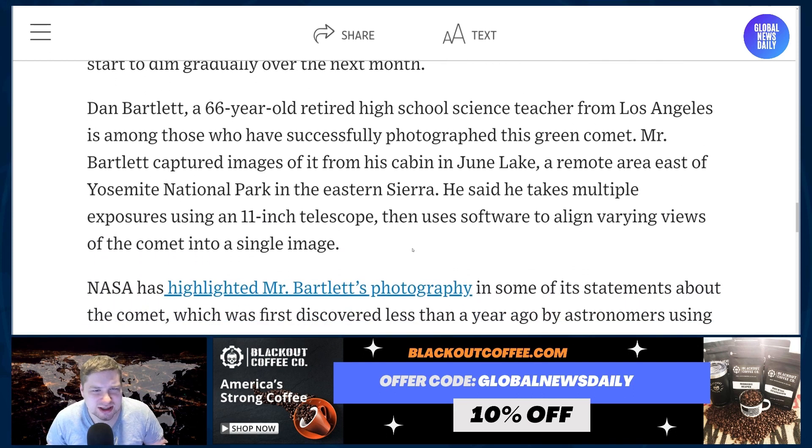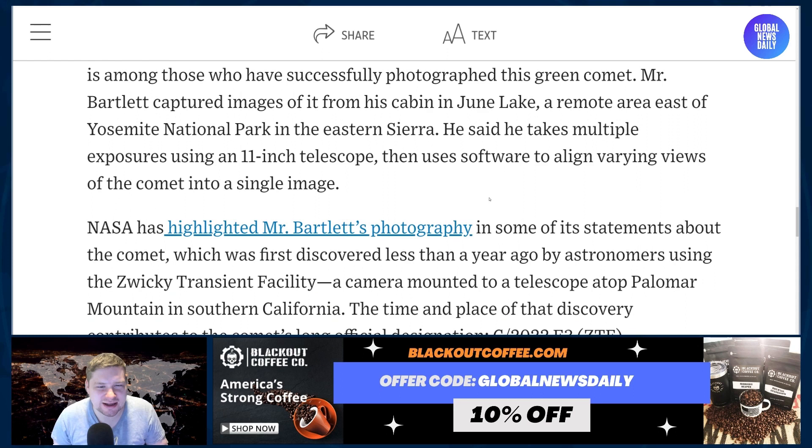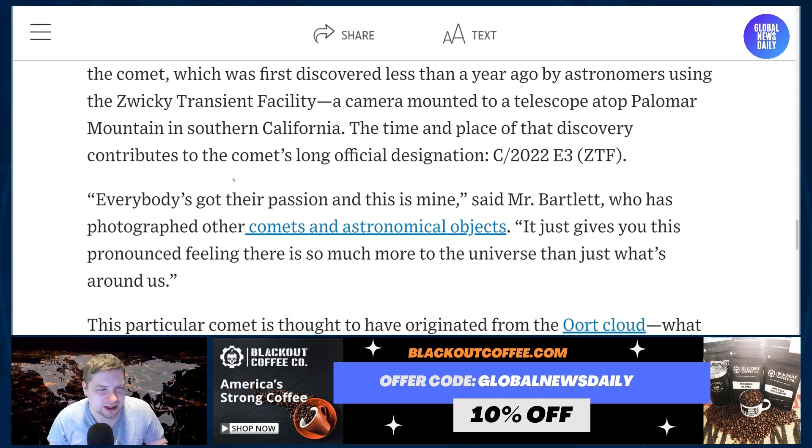Dan Barclay, a 66-year-old retired high school science teacher from Los Angeles, is among those who have successfully photographed this green comet. Barclay captured images of it from his cabin in June Lake, a remote area east of Yosemite National Park in the eastern Sierra. He takes multiple exposures using an 18-inch telescope, then uses software to align varying views of the comet into a single image. NASA has highlighted Barclay's photography in some of its statements about the comet, which was first discovered less than a year ago by astronomers using the Zwicky Transient Facility, a camera mounted to a telescope atop Palomar Mountain in southern California. The time and place of that discovery contributes to the comet's long designation: C/2022 E3 ZTF.